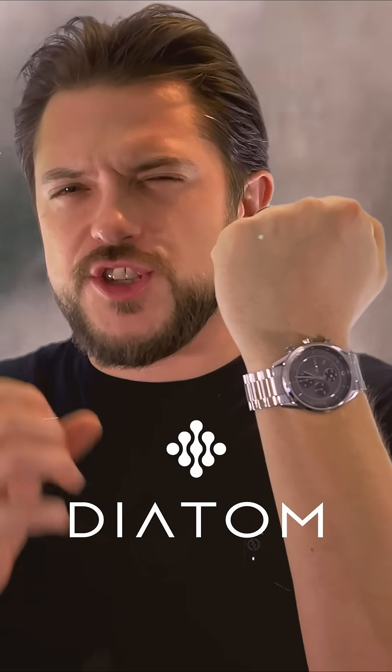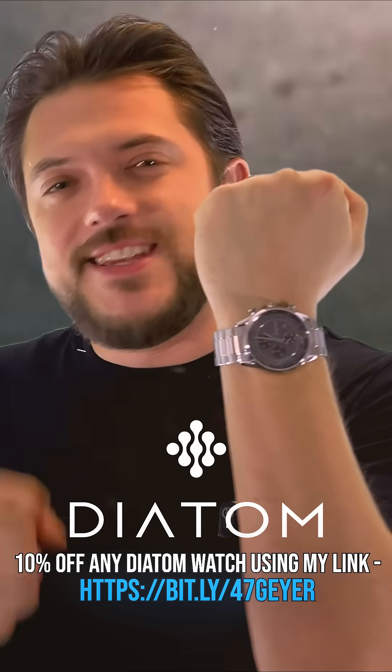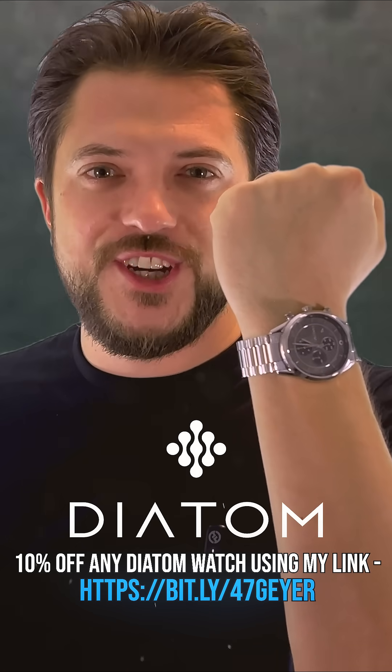If you want to wear something that represents the strength and determination behind the Apollo missions, take a look at Diatom using my link in the description and get 10% off any watch today.